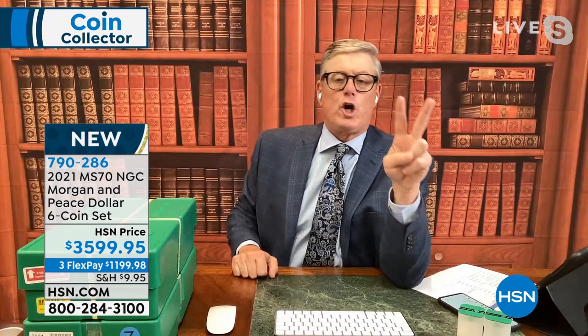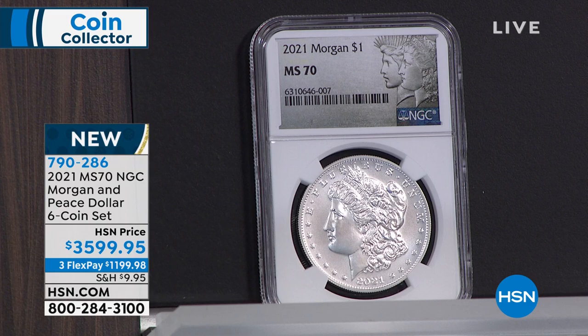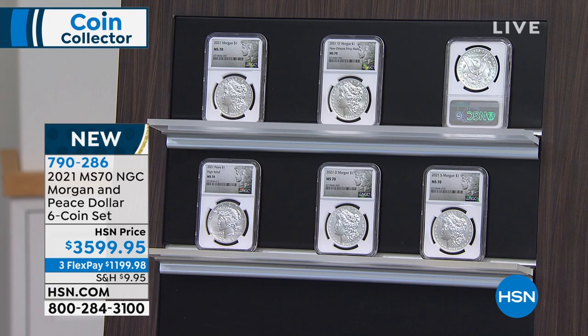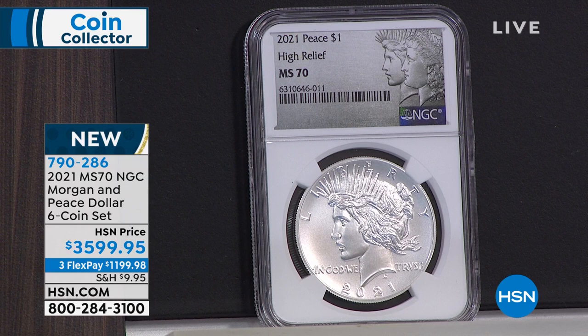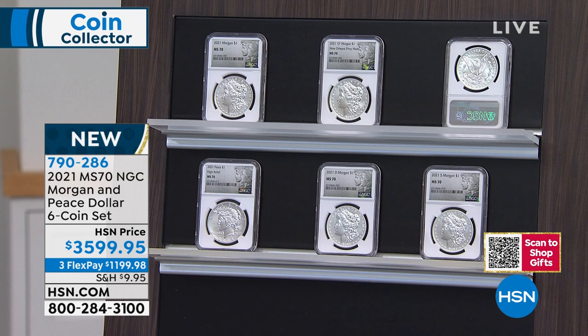Of 175,000 coins made of each type, fewer than half the O-mint and D-mint coins meet Mint State 70. Only two Morgan Silver Dollars were ever made that are rarer than this — the 1894 and the 1893-S, which start at $100,000 each. The 2021 Peace Dollar in this set is the rarest Peace Dollar ever made by the US government — rarer than the 1928, rarer than the 1921, made in high relief just like the original. You get all of them here, in hand, right now.